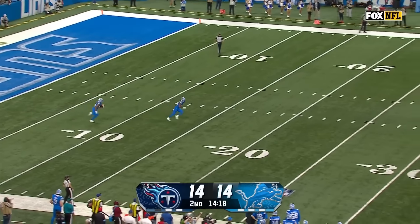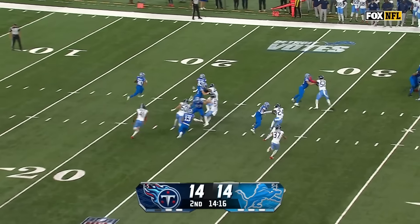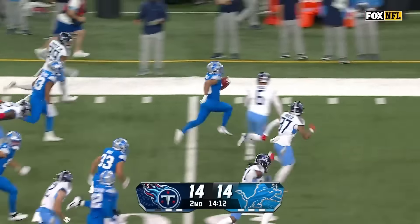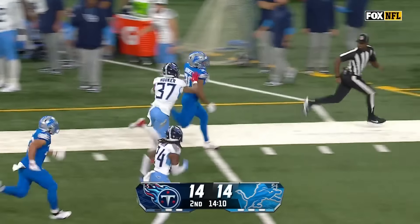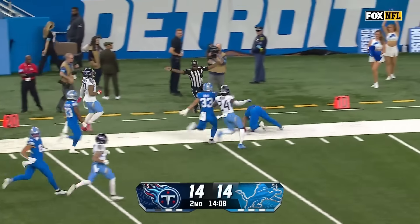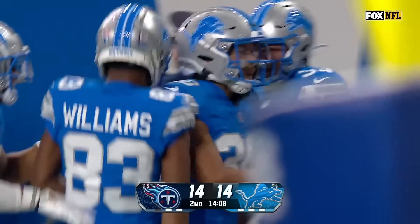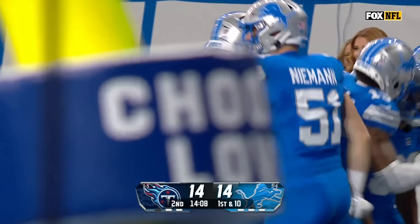He's against one of the best secondaries they've gone up against. Here's Khalil Dorsey getting to the edge, and Dorsey with a crease. Dorsey across midfield, down the sideline. Dorsey finally shoved out by Amani Hooker, but an explosive play on special teams for Detroit.